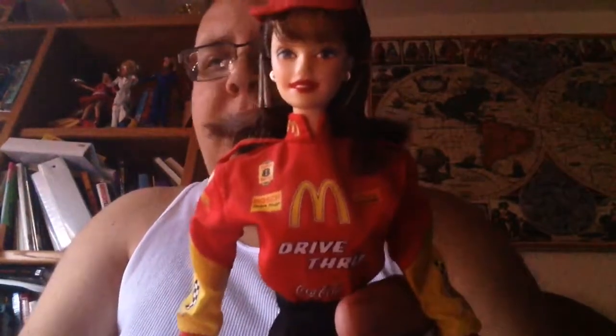This one uses the Teresa head mold, I believe. She has simple makeup — she just has red lipstick and short hair.